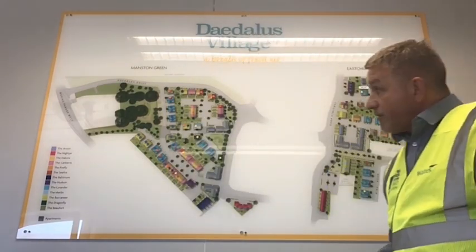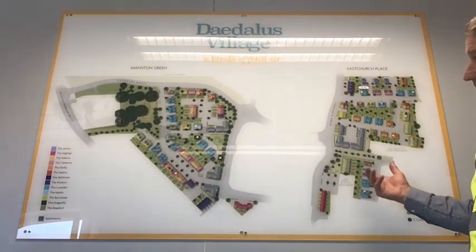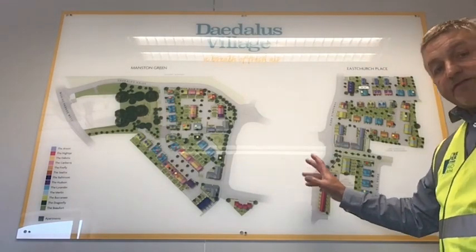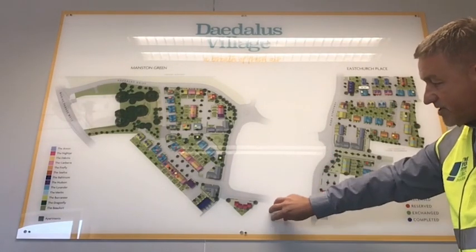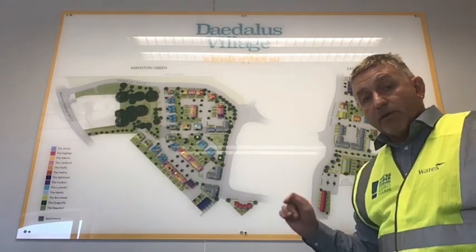As you can see behind me, we've got two sites — the west and the east — two parcels of land. Our site offices sit in the middle, and to give you some perspective, there's about three quarters of a mile between the two sites. So it's quite a big area, and we put the offices in the middle to cover both sites from a central point, which is working quite well.